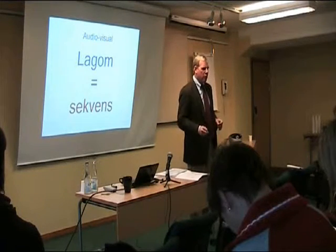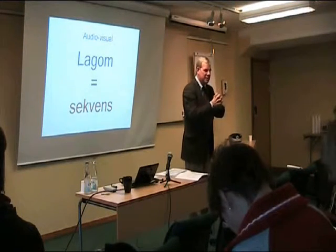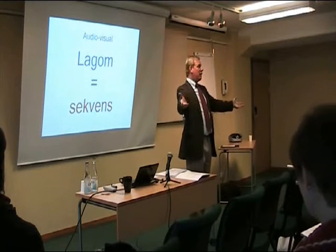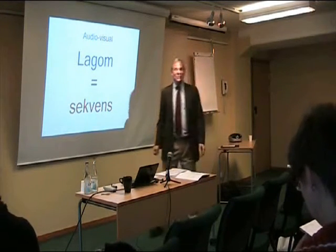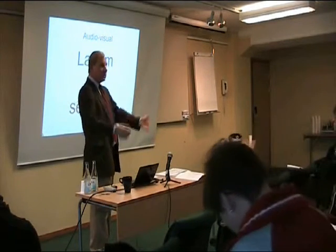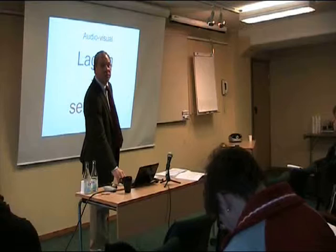Why is sequencing more important than trying to say everything at the same time? Let's take a look at your brain right now and what it's doing — and what the brains of everybody in the audience are doing while you're doing the presentation.